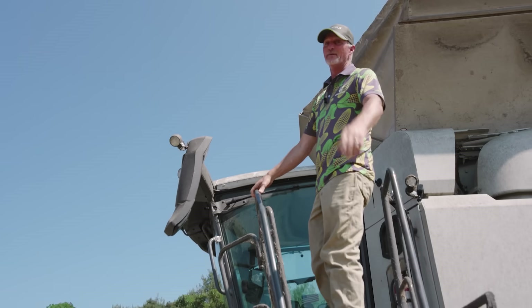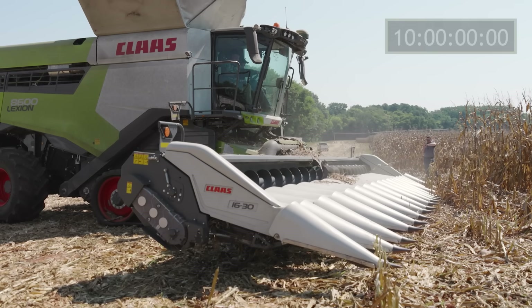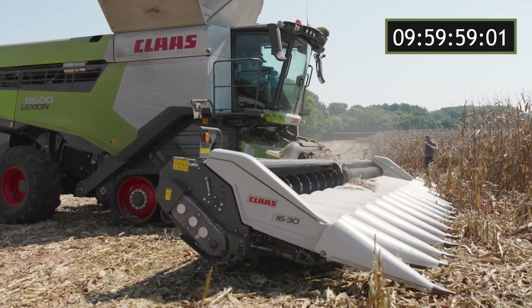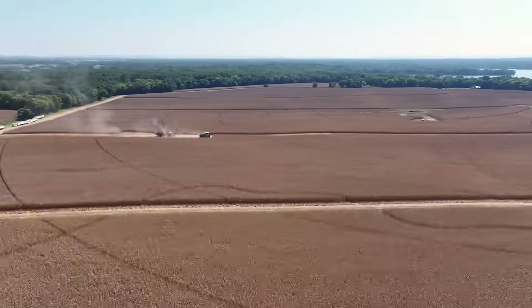Start the clock. Game on. Five, four, three, two, one, go. In 2018, Stuart Farms harvested 54,303 bushels of corn in 10 hours. That's the mark that we want to beat.